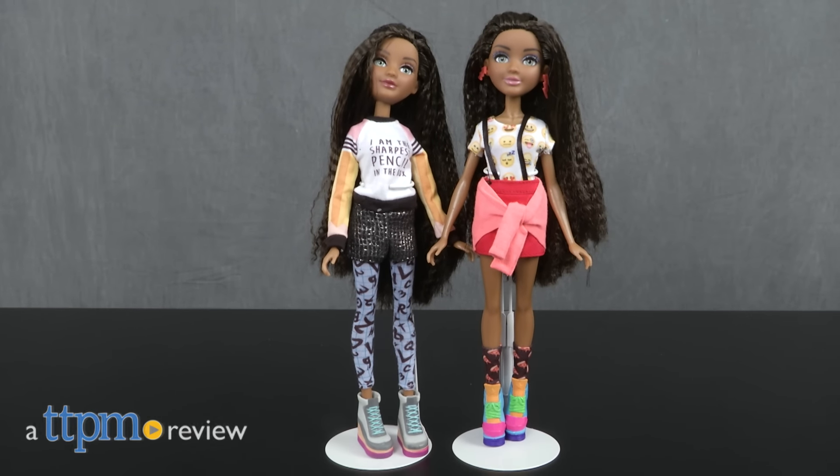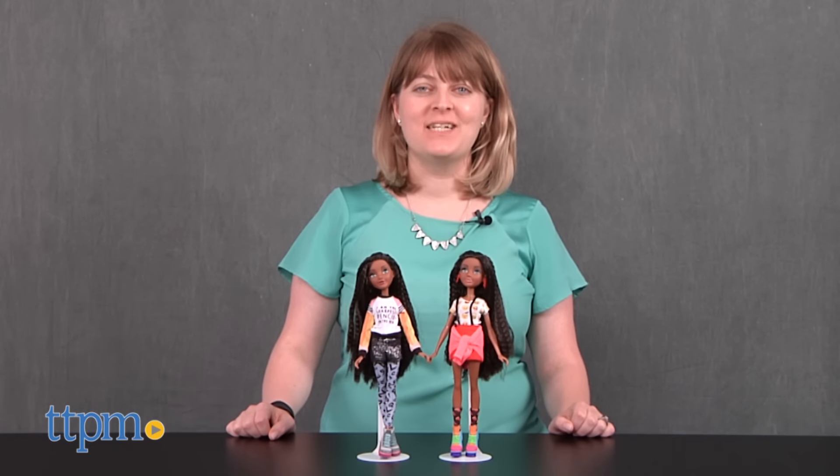Stand back! These dolls are trending! Hi, I'm Laurie from TTPM.